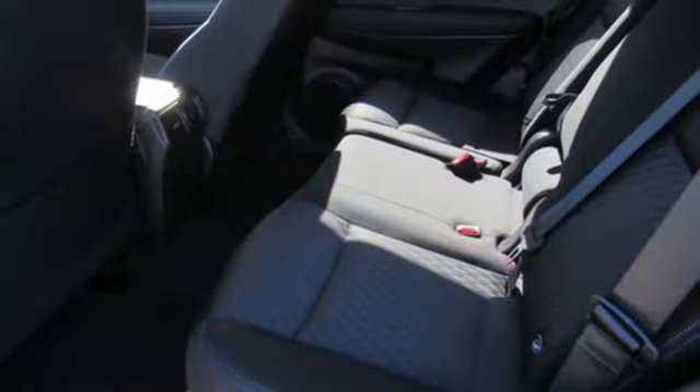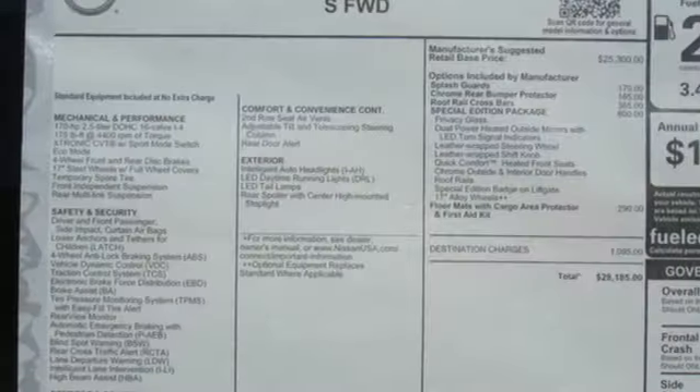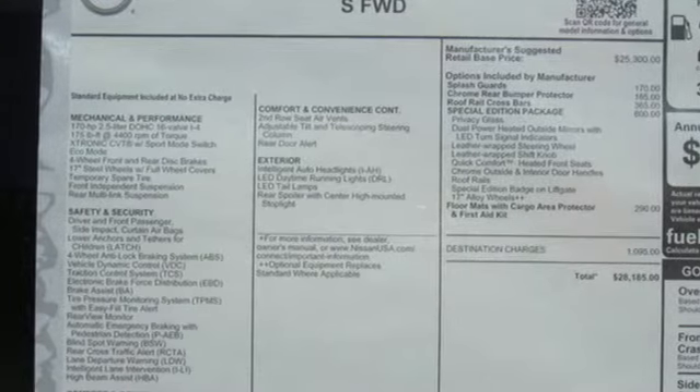Continuously variable automatic transmission, rear lip spoiler, gas pressurized shocks, and an in-line four-cylinder engine.